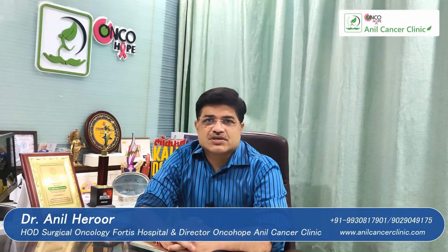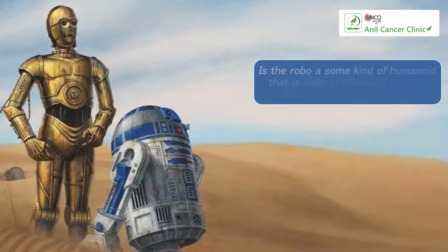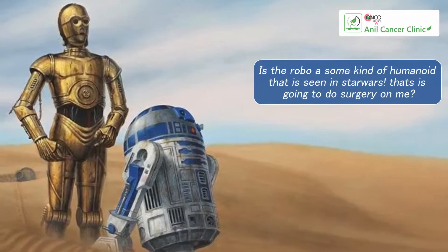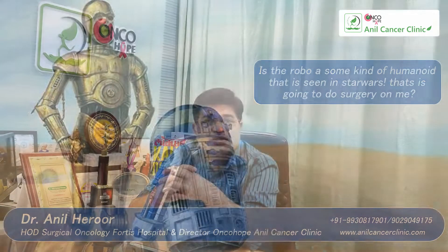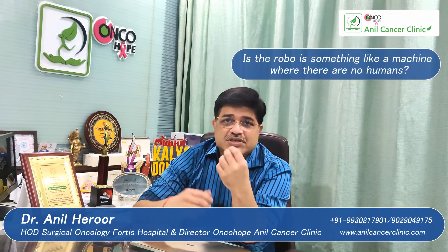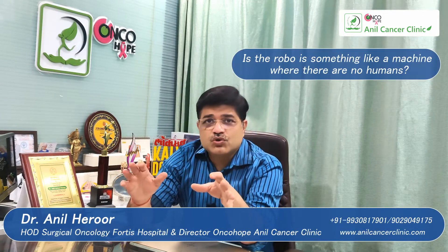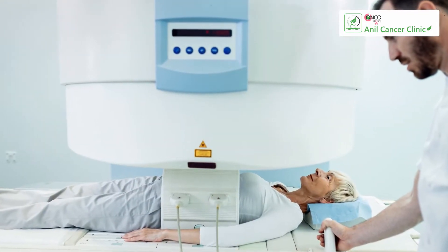Friends, the newest thing that is happening in surgery, especially cancer surgery, is robotic surgery. A lot of people have questions regarding the robot. What is the robot? Is the robot some kind of humanoid that we see in Star Wars that is going to do surgery on me? Is the robot something like a machine where there are no humans — you just go into a machine like you go into an MRI and everything gets done automatically?